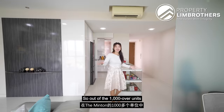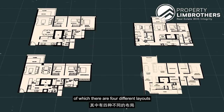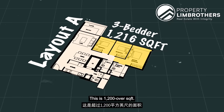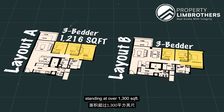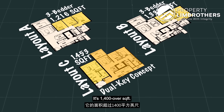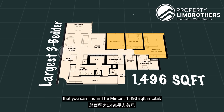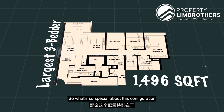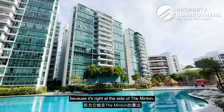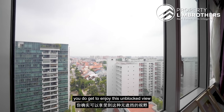Out of the 1,000 over units in The Minton, there are about 420 over units of 3-bedder configuration, with 4 different layouts to choose from. Layout A is the most compact 3-bedder at 1,002 over square feet. Layout B stands at over 1,300 square feet. Layout C is a dual-key concept at 1,004 over square feet. Last but not least, where we are standing, this is the largest 3-bedder at 1,496 square feet. What's special about this configuration is that it comprises a study and two dual balconies. Our stack is right at the side of The Minton, giving an unblocked view towards the landed enclave.